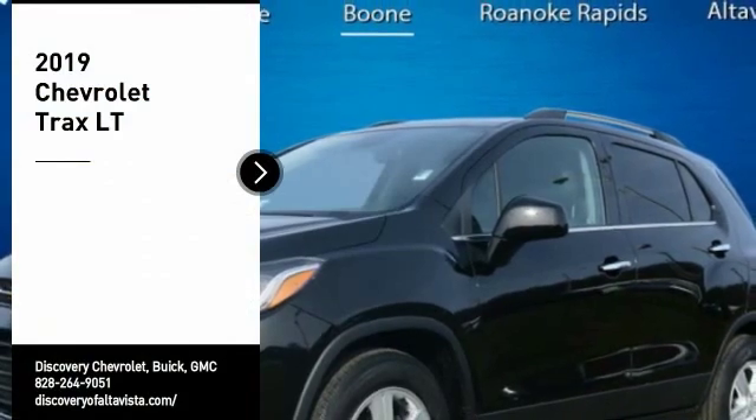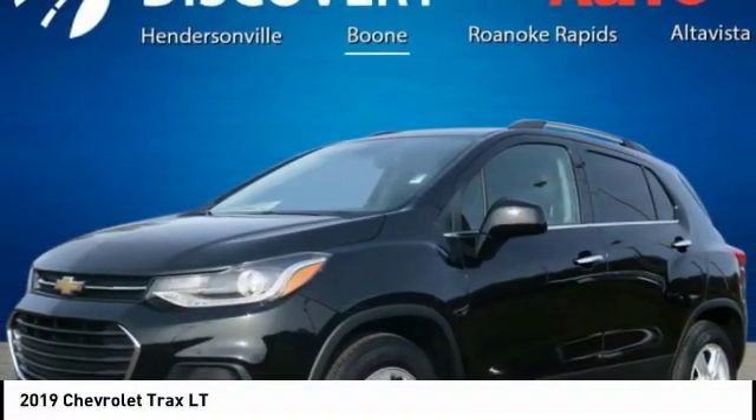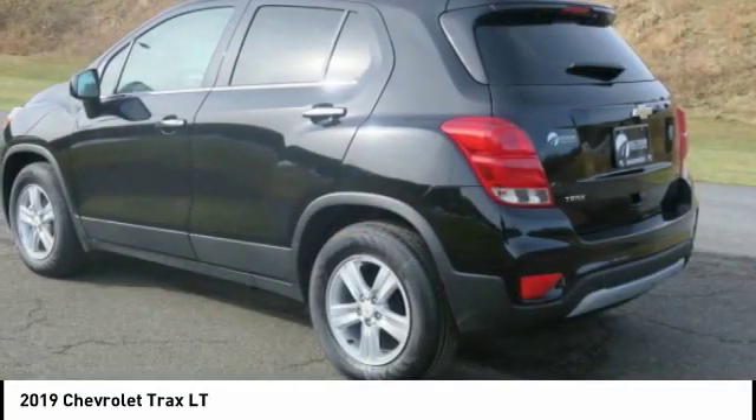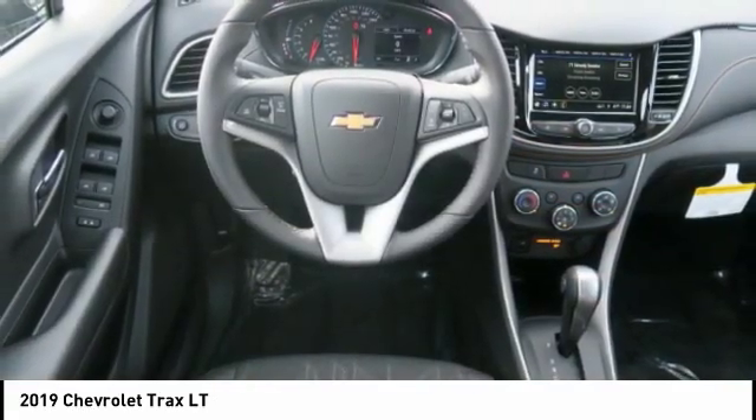Take a ride in the 2019 Chevrolet Trax. The Trax is tiny on the outside, but remarkably spacious within. It comes with clean and modern interiors. Here are some of this vehicle's great options.